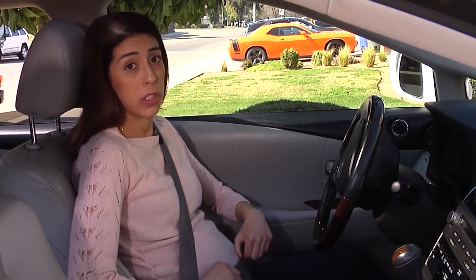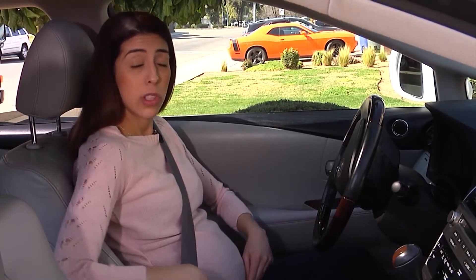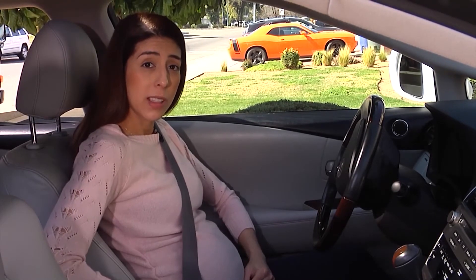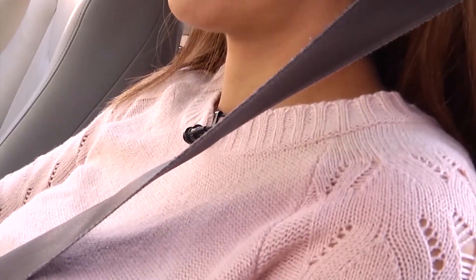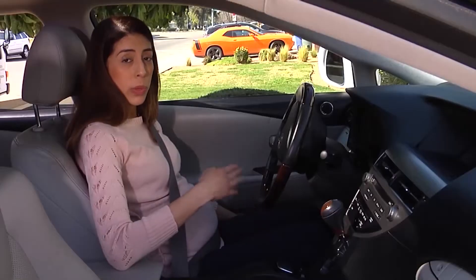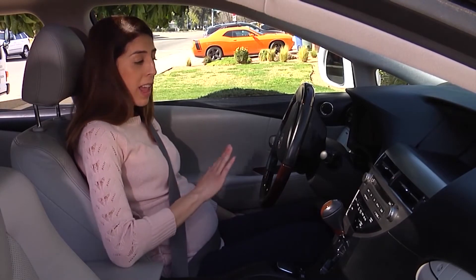As you grow bigger, your seatbelt might ride up higher, so just make sure it's always properly placed. Make sure your shoulder strap is at your shoulder and make sure that there's enough room between your belly and the airbag.